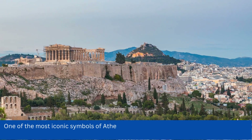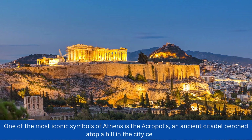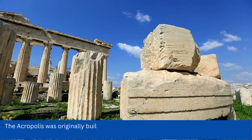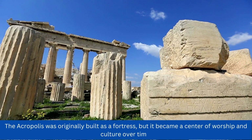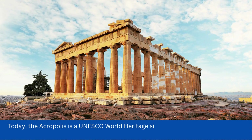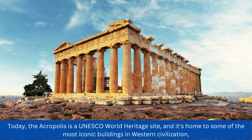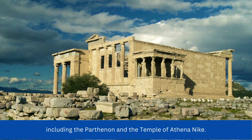One of the most iconic symbols of Athens is the Acropolis, an ancient citadel perched atop a hill in the city center. The Acropolis was originally built as a fortress, but it became a center of worship and culture over time. Today, the Acropolis is a UNESCO World Heritage Site, and it's home to some of the most iconic buildings in Western civilization, including the Parthenon and the Temple of Athena Nike.